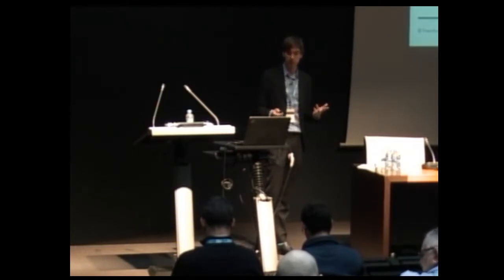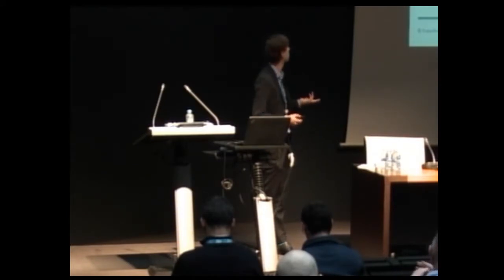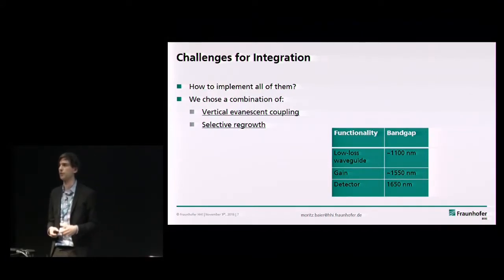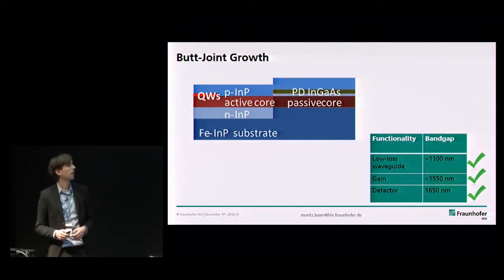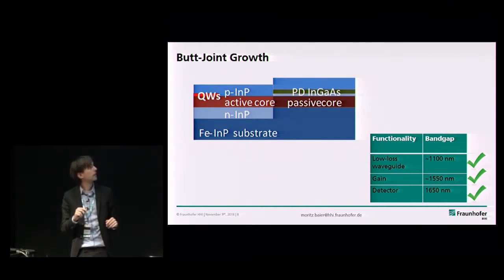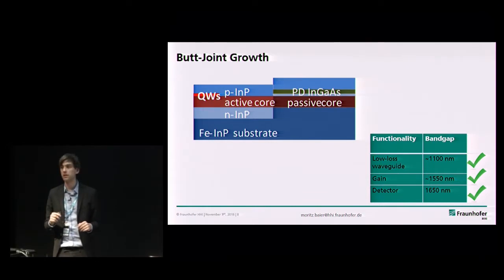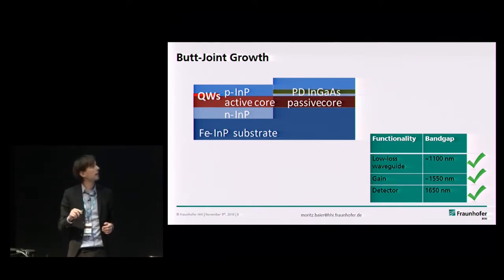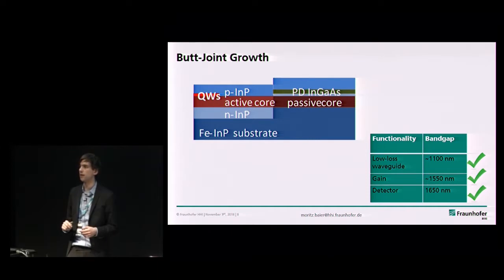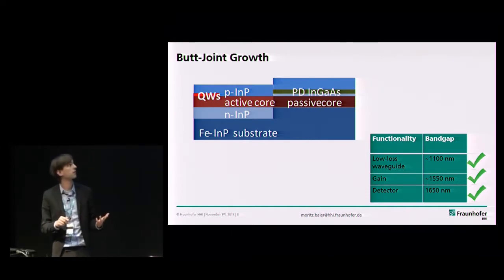Those are the band gaps we need to integrate to achieve all those functionalities. The technological challenge is solved using a combination of two well-known techniques: vertical evanescent coupling and selective regrowth. We do not go the one-epitaxy approach — we actually have regrowth steps in our technology. Putting it all together, the cross-section looks like this: we have quantum wells giving you gain, sandwiched in a p-i-n structure so you can pump them, and they are butt-coupled. A regrowth step happens during processing to a passive waveguide core.